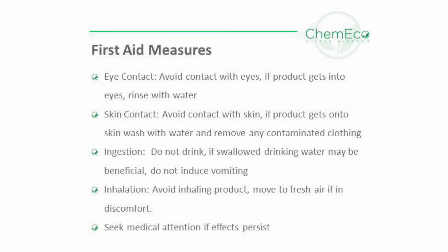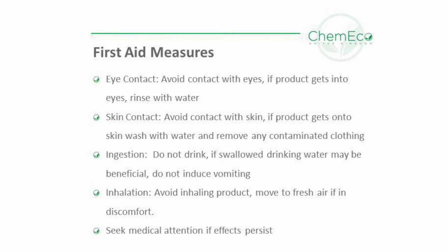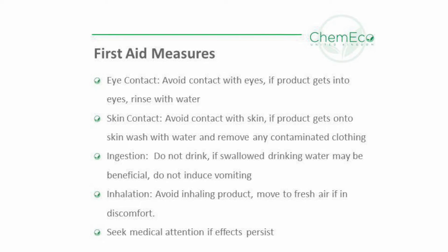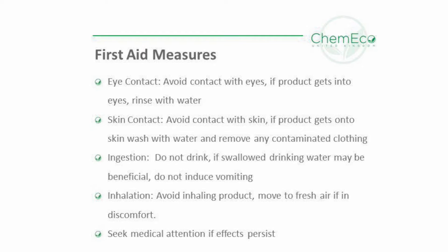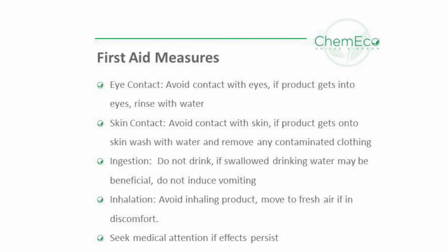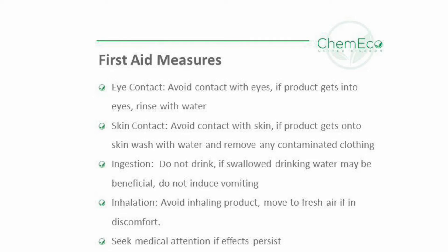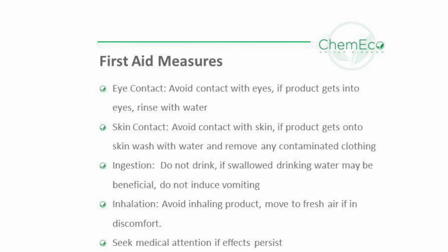And if you remember nothing else from this video, please remember this: if a product comes in contact with skin or eyes, wash thoroughly with cold running water. There is a three-minute window for eyes. By acting swiftly you can ensure that no lasting damage occurs. Seek medical attention if effects persist.